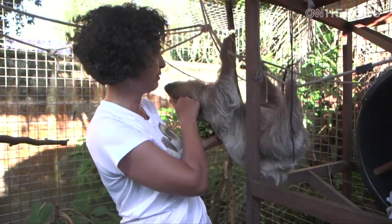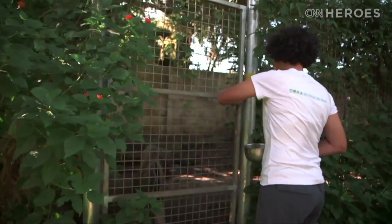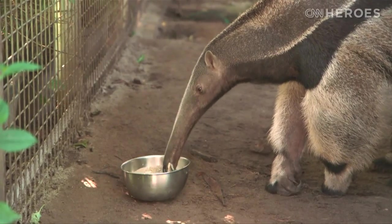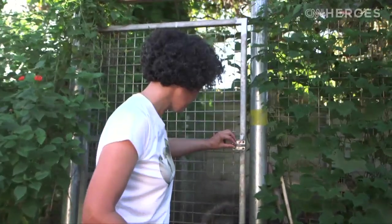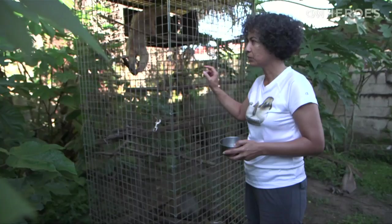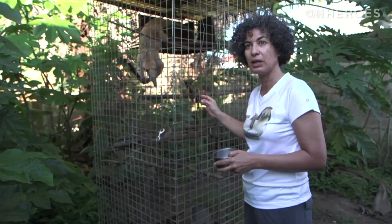We rescue sloths because that's our main rescue animal, but we also take care of other animals that are from the same order. This is Artie — he's the giant anteater. His mother was shot when he was a pup. This is Jade, another anteater. He's a very sweet animal. We expect him to be able to adapt again to living in the wild.